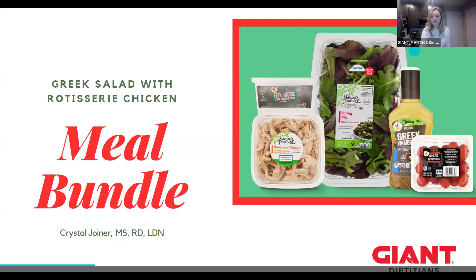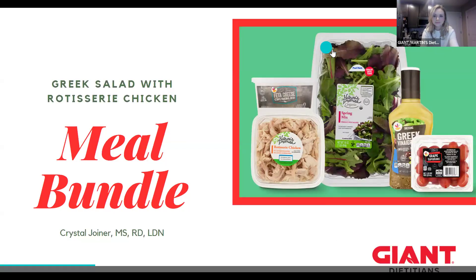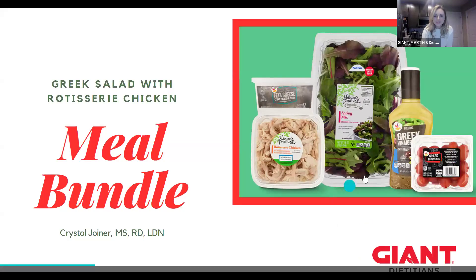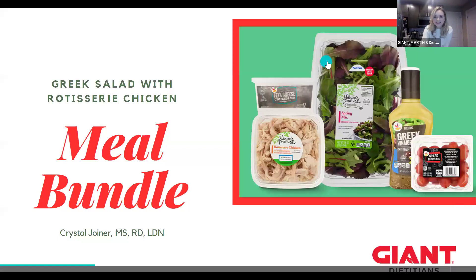So I'm going to do a quick poll. The question is: when shopping, do you place online orders? It's either a yes or a no. We'll just see who may have seen the meal bundles and who may not, because if you haven't shopped online, that would explain it. So go ahead and answer that question.